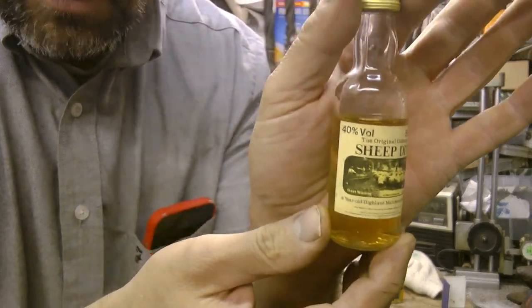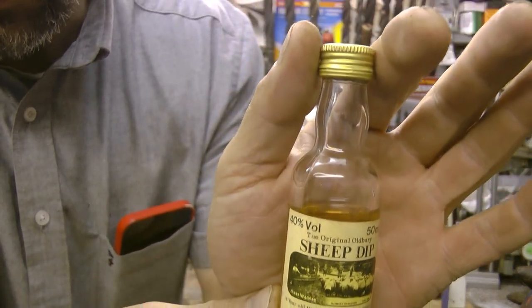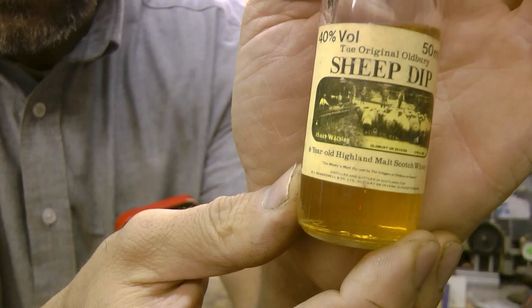Sheep Dip — it looks like a little bit of it has evaporated unfortunately, but the seal's intact. I definitely think these are from the 70s.